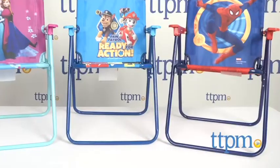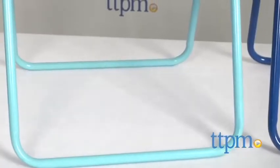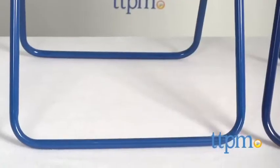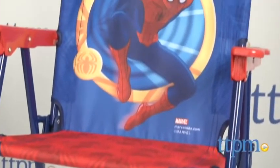Each 20-inch tall folding chair has a metal frame with plastic armrests and a fabric seat. The pink and blue Disney Frozen chair features Elsa and Anna. The blue Paw Patrol chair shows Chase and Marshall ready for action, and the blue and red Spider-Man chair has an action shot of Spidey.